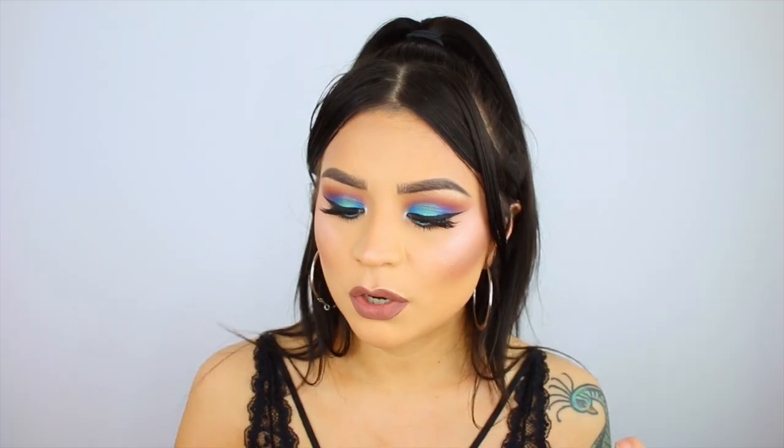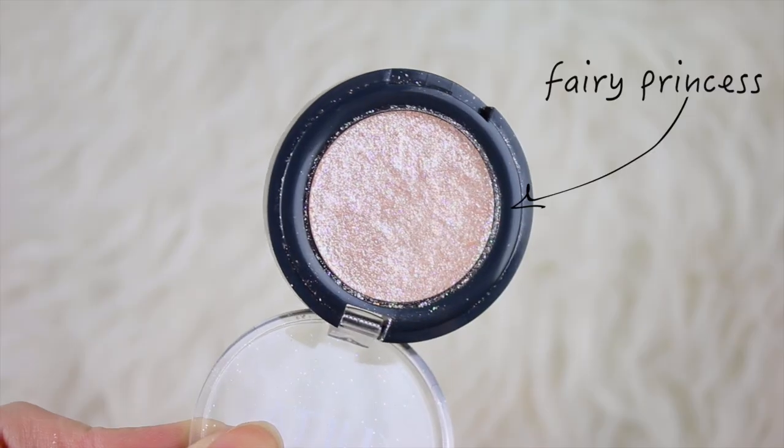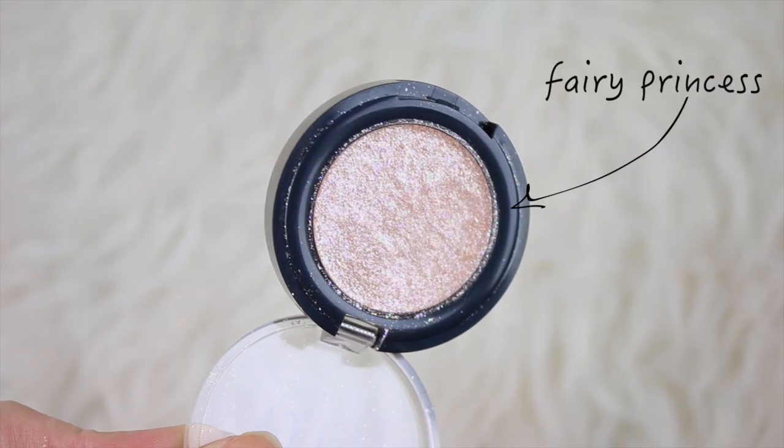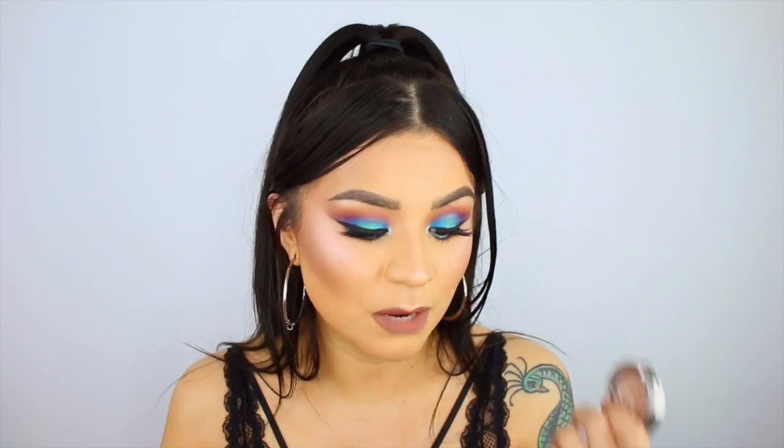The Ulta Glitter Eye Top Coat — I used to use this all the time and it kind of got lost in my collection, so I recently brought it back out. I love glitter, and this is the perfect topper to any eyeshadow. Colourpop recently came out with a glitter topper, and this is basically the same thing but in a powder form. It's not incredibly pigmented on its own, but with a primer or sticky base underneath you can build it up and wear it alone. It's perfect for rose gold looks or anything you want to give a pink shift and a glittery top coat.